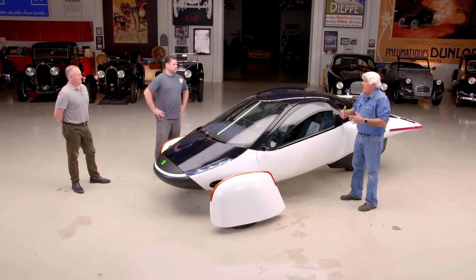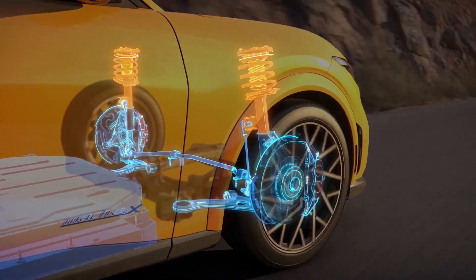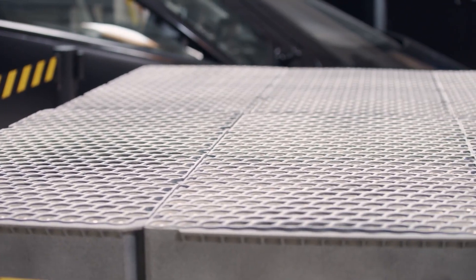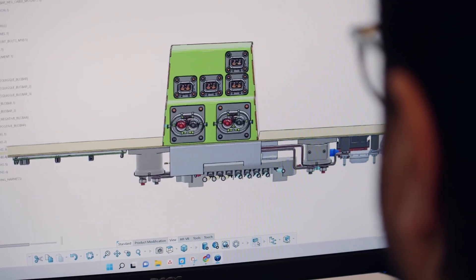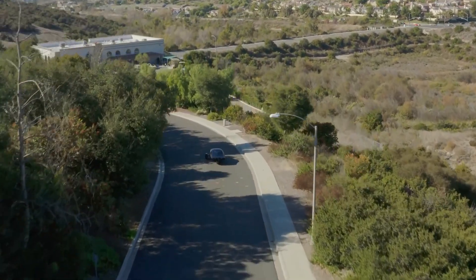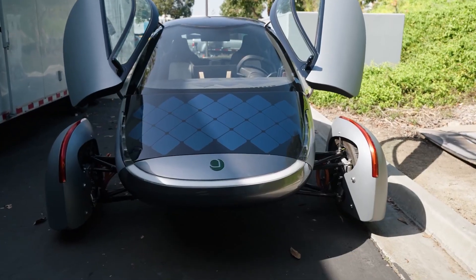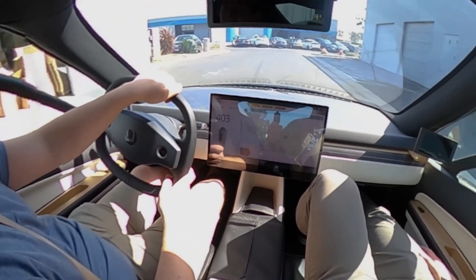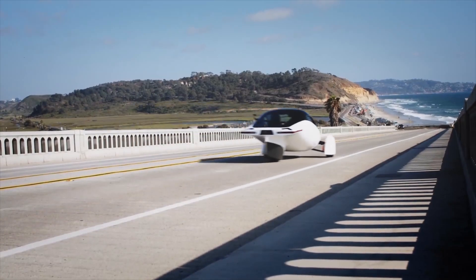That appeals to a lot of potential buyers. Aptera does not claim to have created a perpetual motion machine or that the battery will never run out of power. Rather, the company claims the vehicle has an incredible 1,000-mile range per charge, with the solar panels adding 45 miles of range on sunny days. Based on the assumption that the average driver will travel less than that amount, the Aptera could potentially last a long time without stopping at a real charging station.